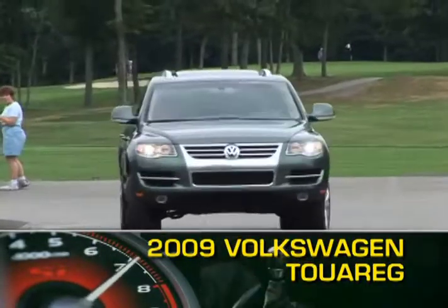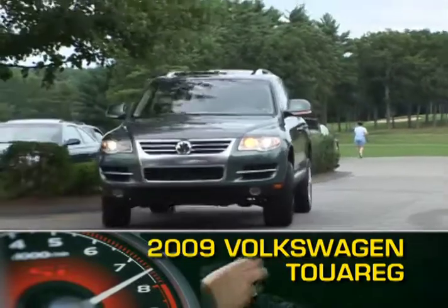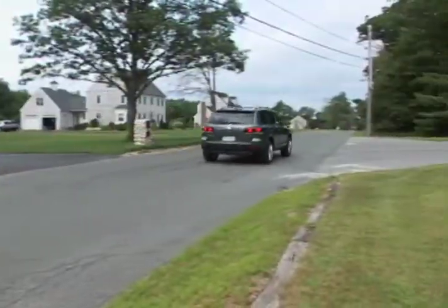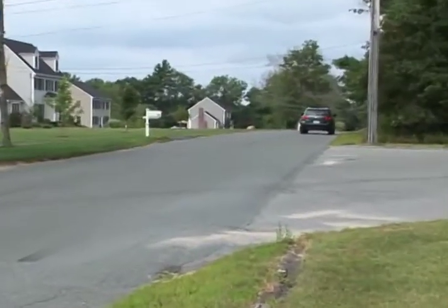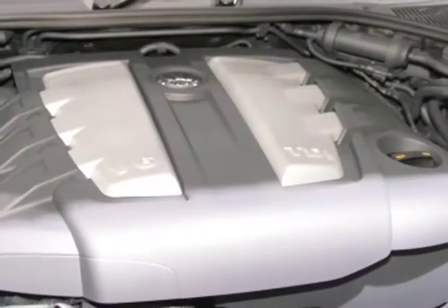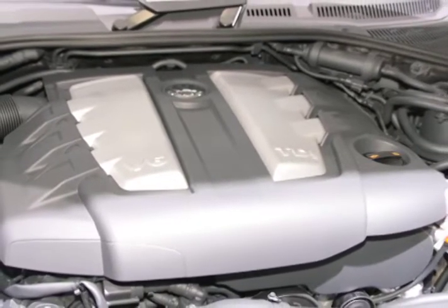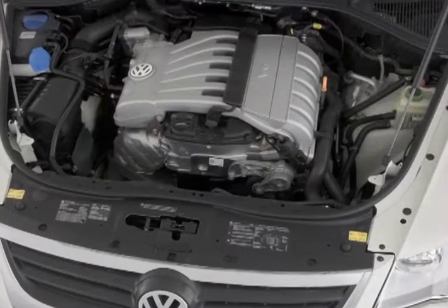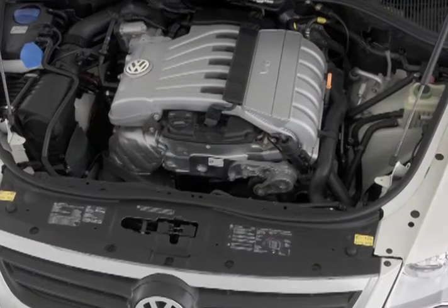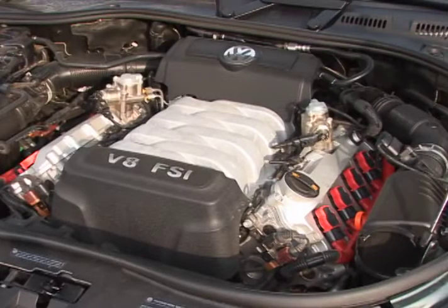The Volkswagen Touareg is one year removed from an '08 updating that features new headlights, tail lights, and grille treatment. For '09, this five-passenger midsize SUV gets a shake-up in its diesel powertrain offerings. The previously available V10 diesel engine has been replaced with a clean-burning 221 horsepower 3-liter turbo diesel V6. The gas engines are the base 280 horsepower 3.6-liter V6 and the available 350 horsepower 4.2-liter V8.